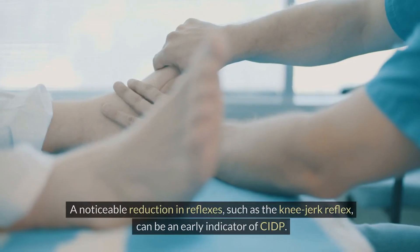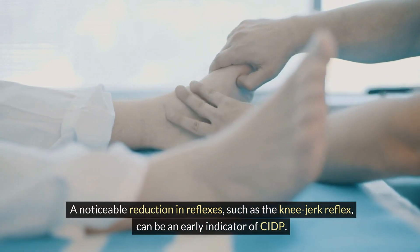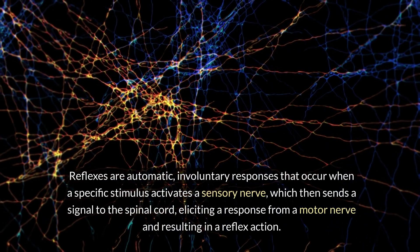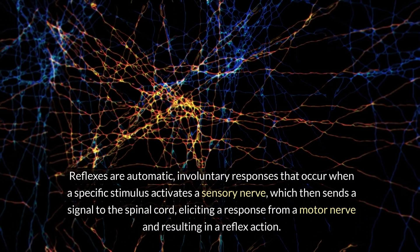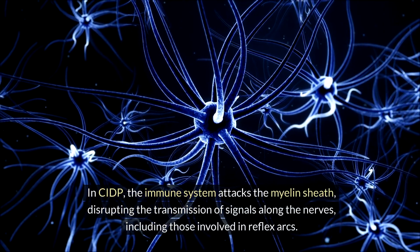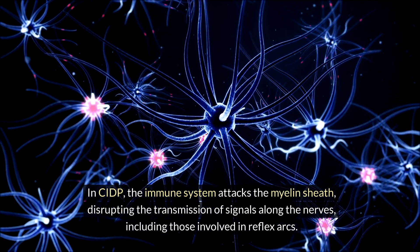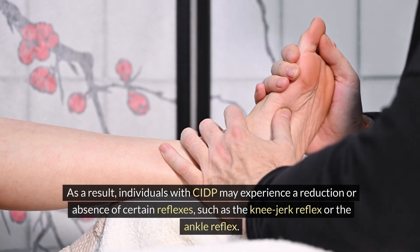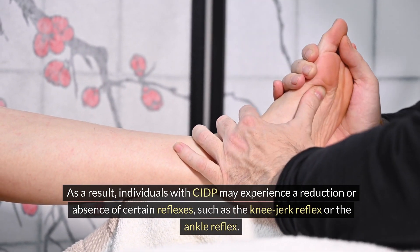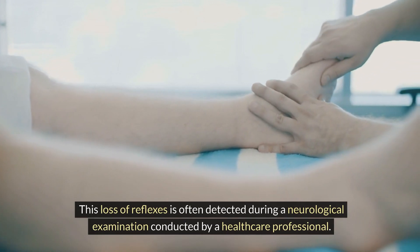Loss of Reflexes. A noticeable reduction in reflexes, such as the knee-jerk reflex, can be an early indicator of CIDP. Reflexes are automatic, involuntary responses that occur when a specific stimulus activates a sensory nerve, which then sends a signal to the spinal cord, eliciting a response from a motor nerve and resulting in a reflex action. In CIDP, the immune system attacks the myelin sheath, disrupting the transmission of signals along the nerves, including those involved in reflex arcs. As a result, individuals with CIDP may experience a reduction or absence of certain reflexes, such as the knee-jerk reflex or the ankle reflex. This loss of reflexes is often detected during a neurological examination conducted by a healthcare professional.